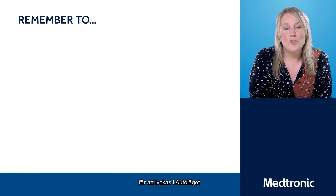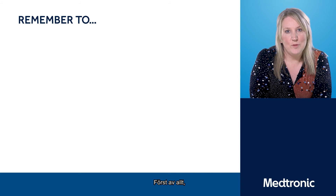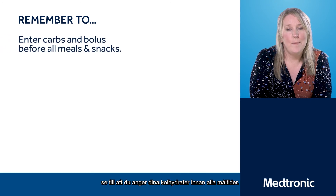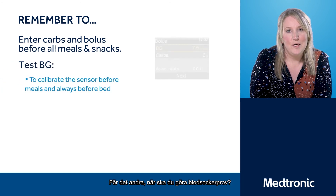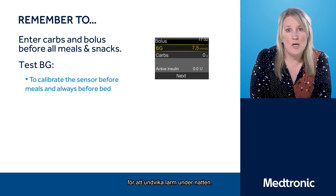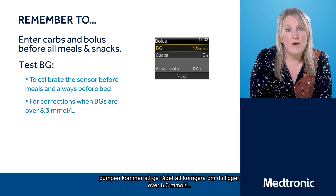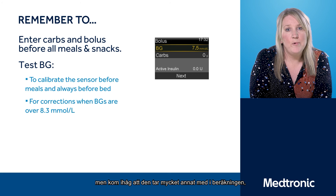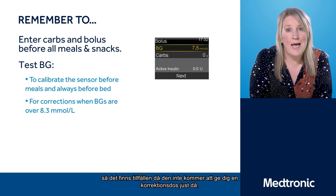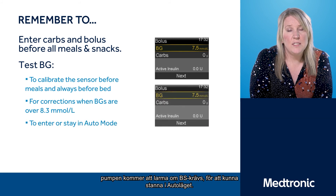For Auto Mode to be successful, there are three main things you need to do. First, make sure you enter all your carbs and bolus before all meals. Second, test your blood glucose levels before meals and before bed for calibrations to avoid nighttime alerts — you'll also need blood glucose tests for corrections. The pump will advise a correction if you're above 8.3, but it takes into account lots of other information, so there may be times where it won't advise a correction. Third, the pump will give you BG alerts to stay in Auto Mode.